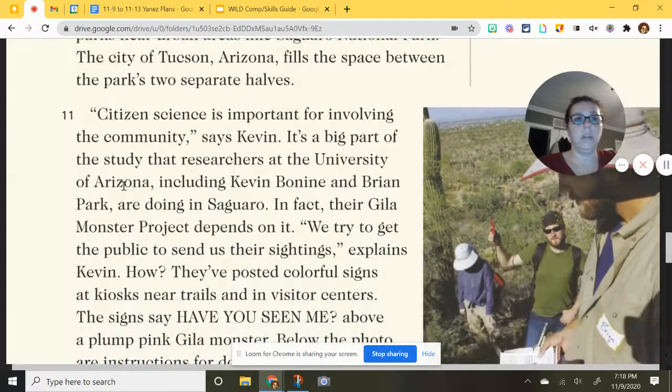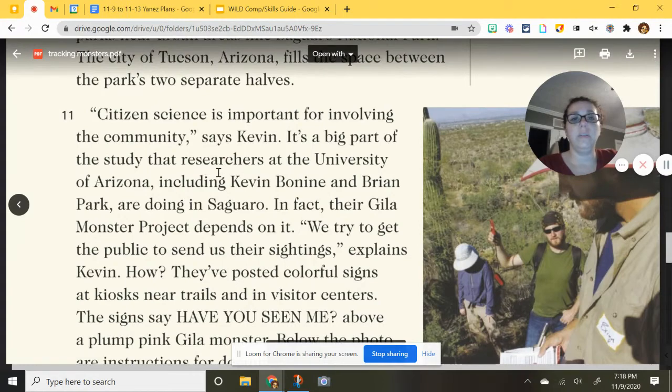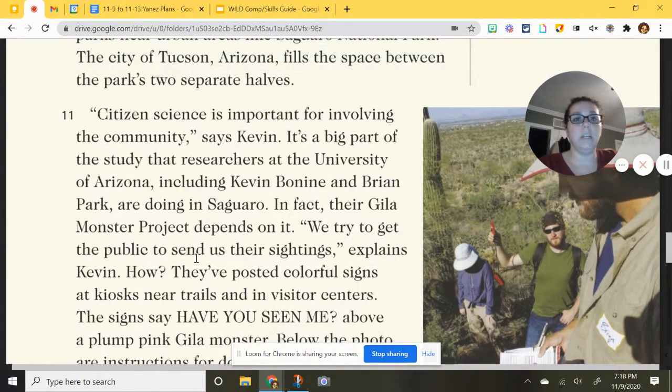Citizen science — where regular people, not trained scientists, participate — is important for involving the community, says Kevin. It's a big part of the study that researchers at the University of Arizona, including Kevin Bonine and Brian Park, are doing in Saguaro. In fact, their gila monster project depends on it. 'We try to get the public to send us their sightings,' explains Kevin.